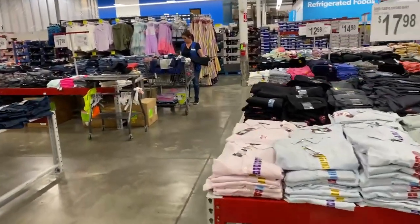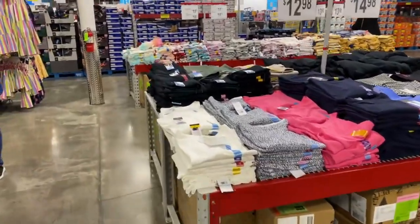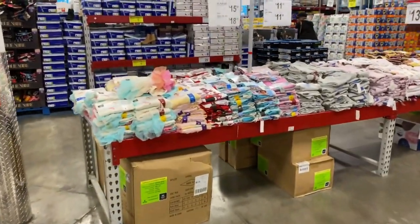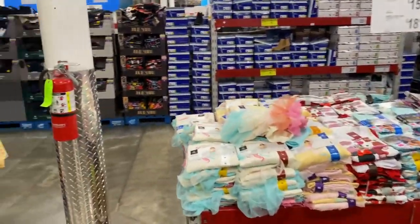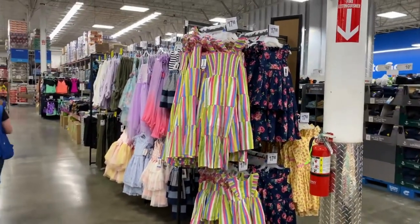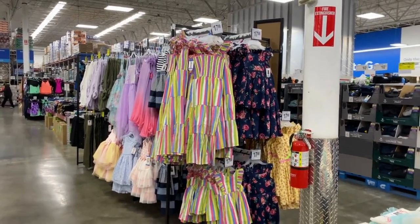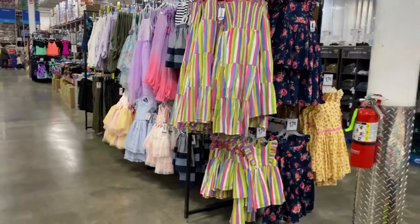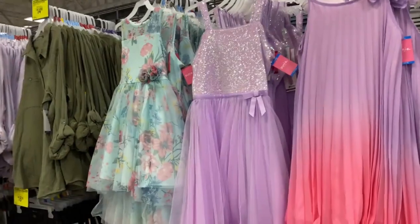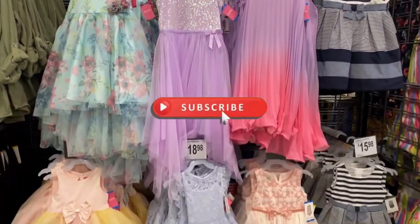I can't believe they have clothes bottles — all the joggers and activewear things, absolutely amazing here. Here are the little cute dresses for Easter or whenever, so cute. The ones on this end are $17.98.